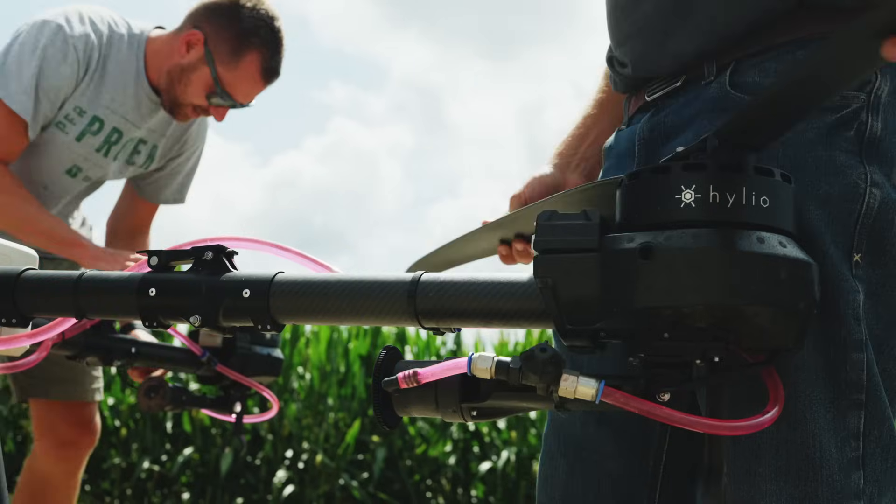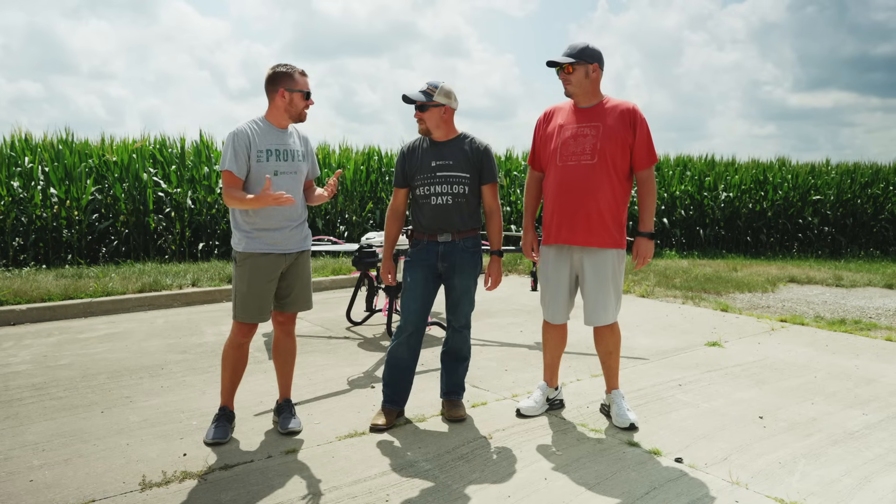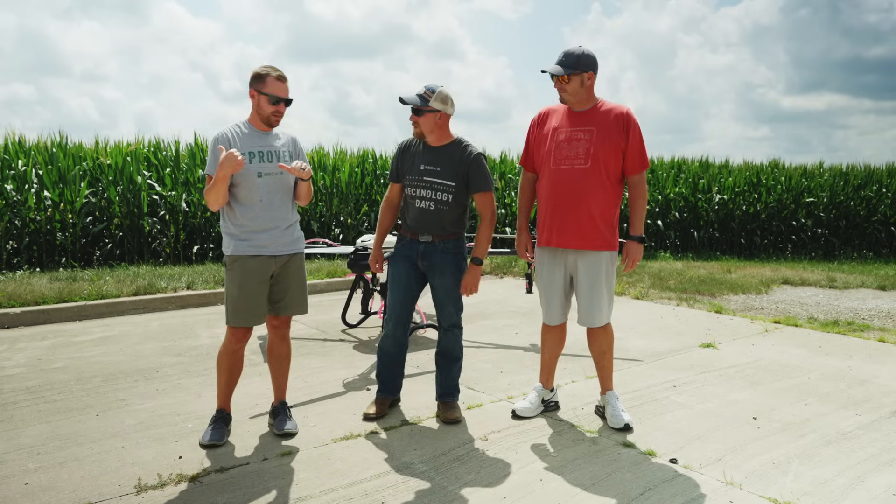All right Clayton, we got the drone out and it's all set up. Why don't you tell them a little about the history? And Aaron and Colin will go get some of the fungicide ready.